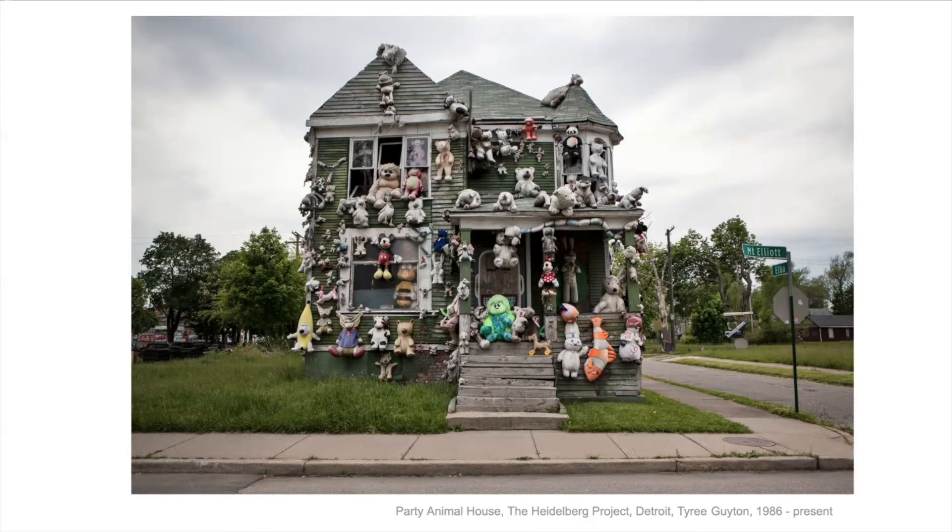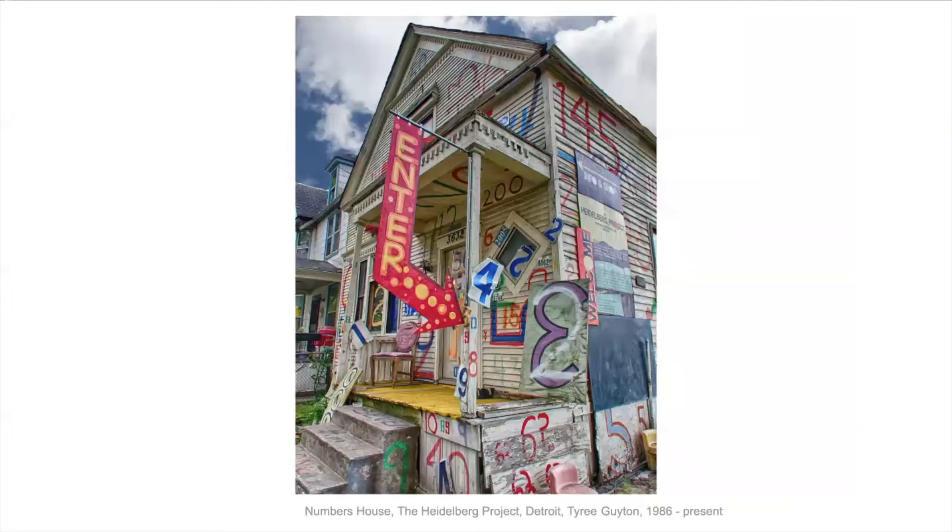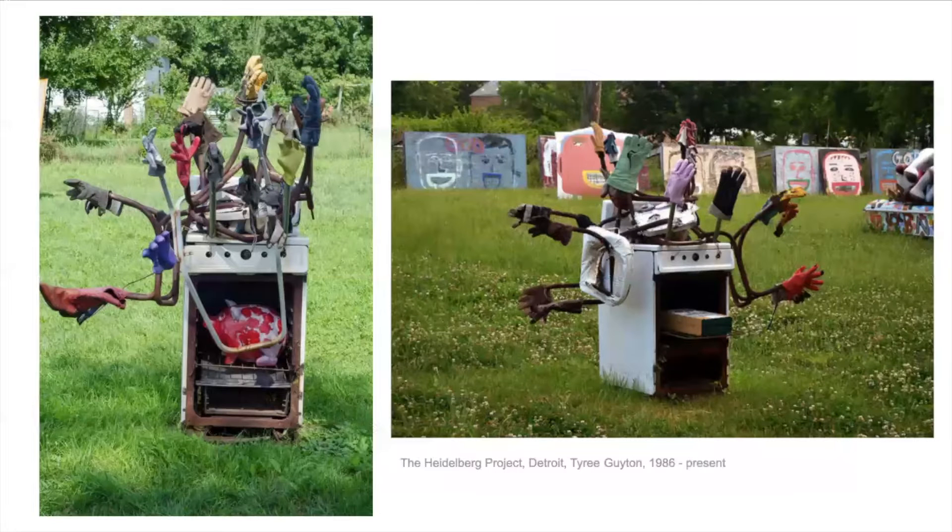Do you think that people liked what he was doing? If you lived there, would you like to look at it? Or would you think it was just garbage and trash and it was ugly and making things even worse? Is it better than just having an empty, falling-down house if he paints numbers and things on it? People were mixed — some really didn't like it. The city knocked a couple of houses down, and then other people really loved it and said it's art, you can't just knock it down. So it's always been controversial, meaning people don't agree.